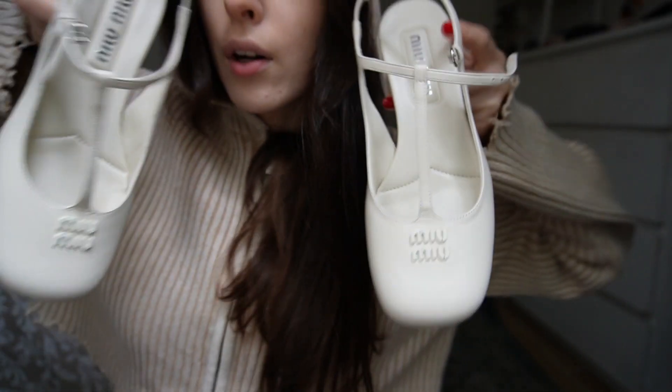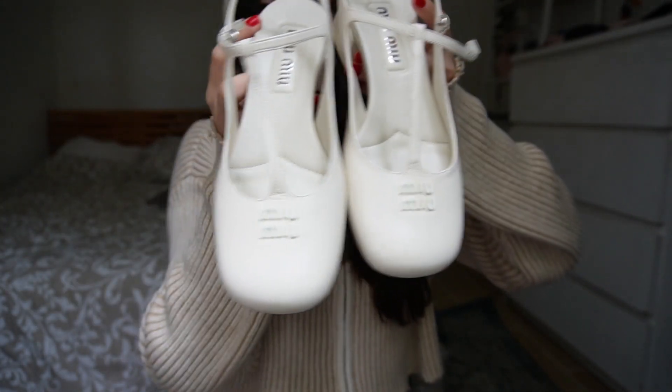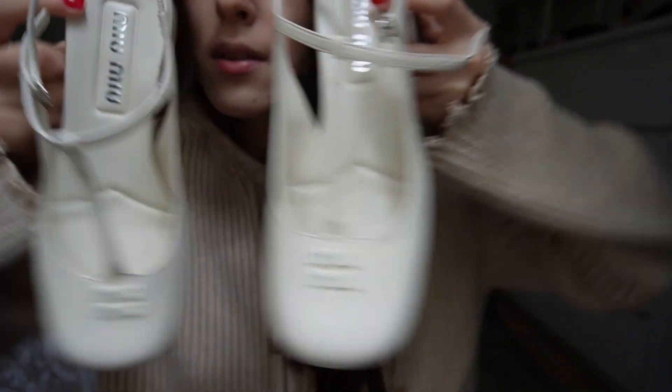There they are — beautiful babies. I'm really happy that you watched my first vlog and thankful that you watched it till the end.